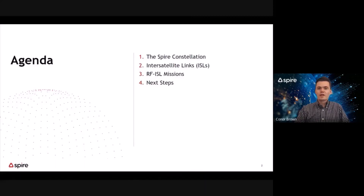The agenda for today is as follows. First, I'll provide a quick overview of the Spire constellation, as well as highlight the ground station network. Next, I'll talk about inter-satellite links and why these are so critical to reduce our global data latency. Next, I'll touch on a couple of radiofrequency ISL missions that Spire has ongoing, as well as highlight some trials from recent on-orbit demonstrations. And lastly, I'll go over the next steps.